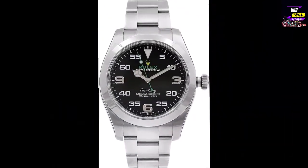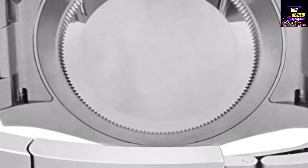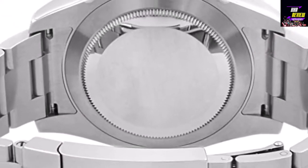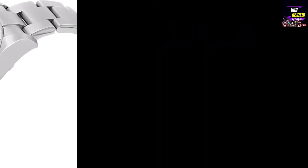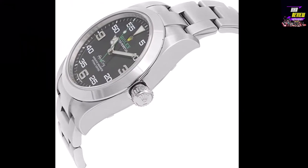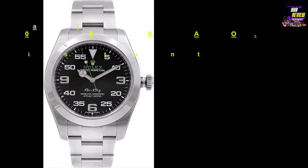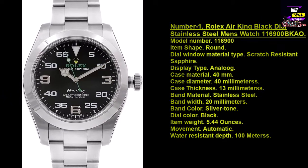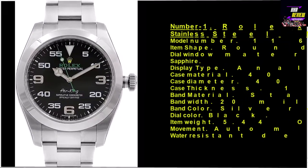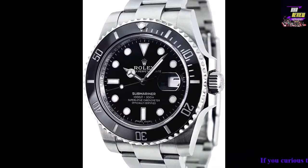Model number 116900. Item shape: round. Dial window material type: scratch-resistant sapphire. Display type: analog. Case material: stainless steel. Case diameter: 40 millimeters. Case thickness: 13 millimeters. Band material: stainless steel. Band width: 20 millimeters. Band color: silver tone. Dial color: black. Item weight: 5.44 ounces. Movement: automatic. Water resistant depth: 100 meters.